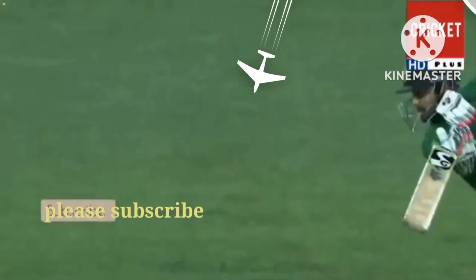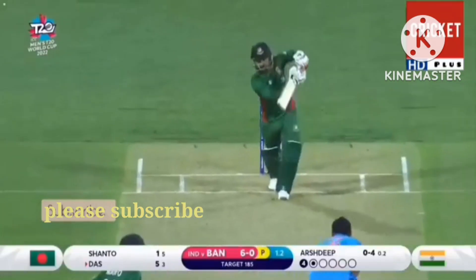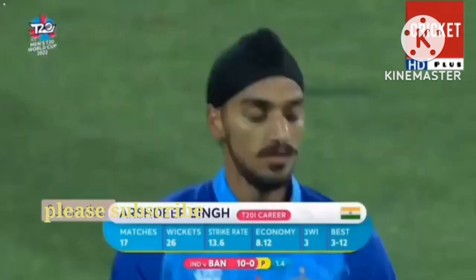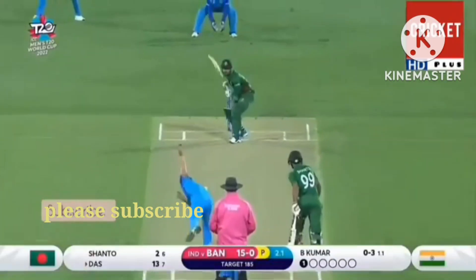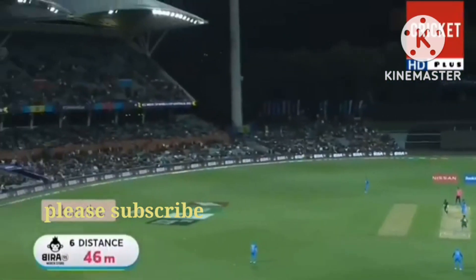In the gap and the first boundary for Bangladesh — it's an area he likes, that's well struck. Second boundary of the over. That's in the air and so the first six of the Bangladesh innings.